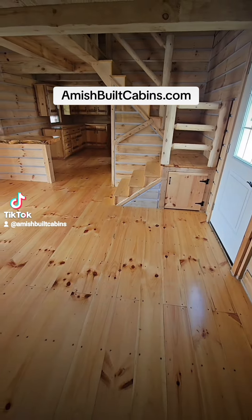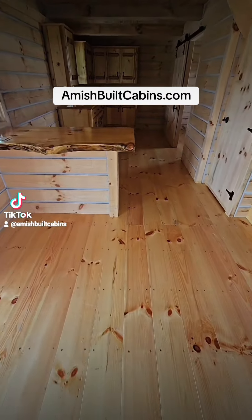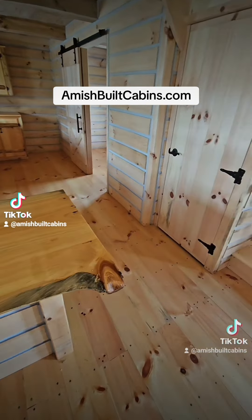Hey, how y'all doing today? Just showing off the big Bertha baby cabin. Beautiful structure, built by the Amish. We ship them nationwide. This is the three-bed, one-bath setup.